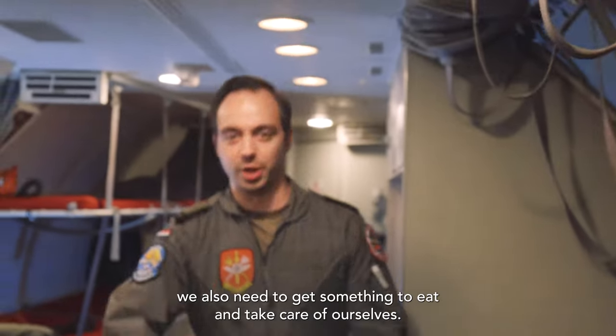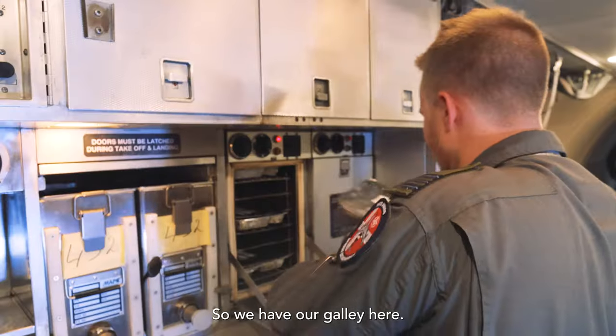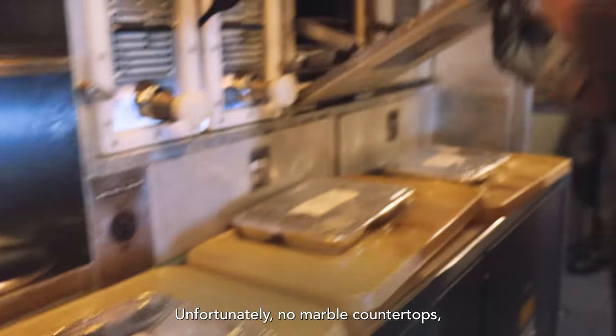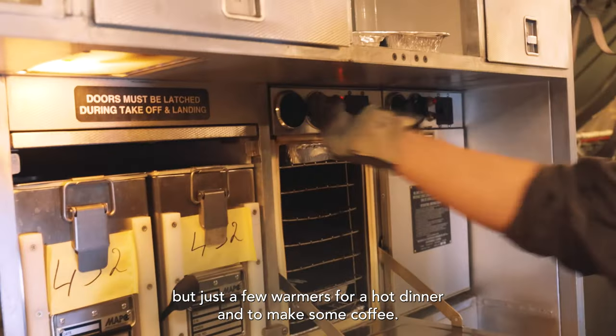On a long mission we also need to get something to eat and take care of ourselves, so we have our galley here. Unfortunately no marble countertops, but just a few warmers for a hot dinner and to make some coffee.